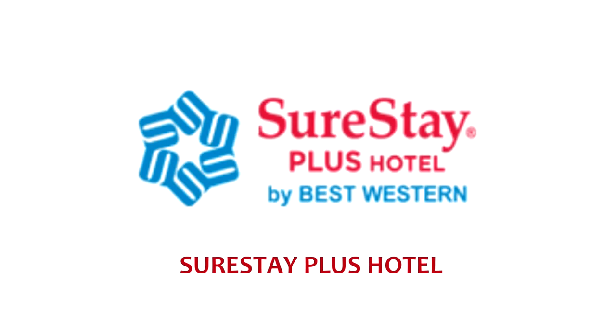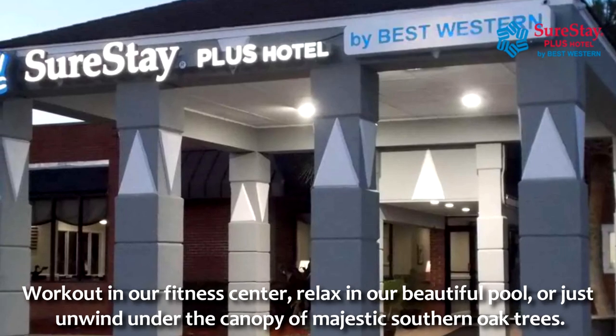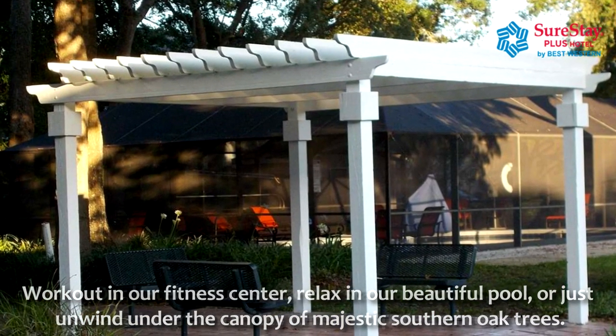Welcome to SureStay Plus Hotel by Best Western St. Mary's Cumberland. Work out in our fitness center, relax in our beautiful pool, or just unwind under the canopy of majestic southern oak trees.